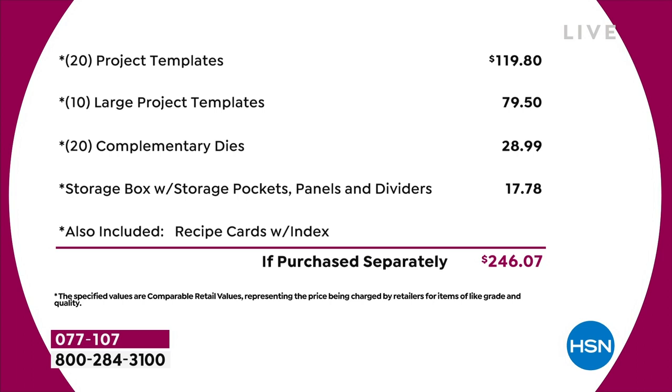You've got 20 of the project templates that are $4.95 each — that's $120 just in that. Then you've got 10 of the large project templates, another $80 worth. You've got a 20-pack of complimentary dies — that's nearly $30 on the dies. The storage compartment's worth another $18. I haven't even talked about the value in the recipe cards, or the education program — we're not even putting a value on that. Just the physical product, you're talking close to $250 of value.